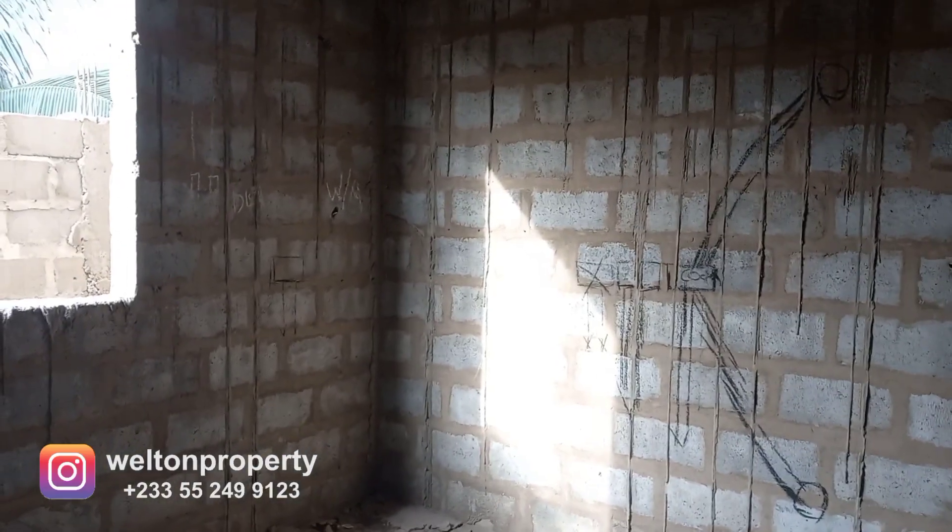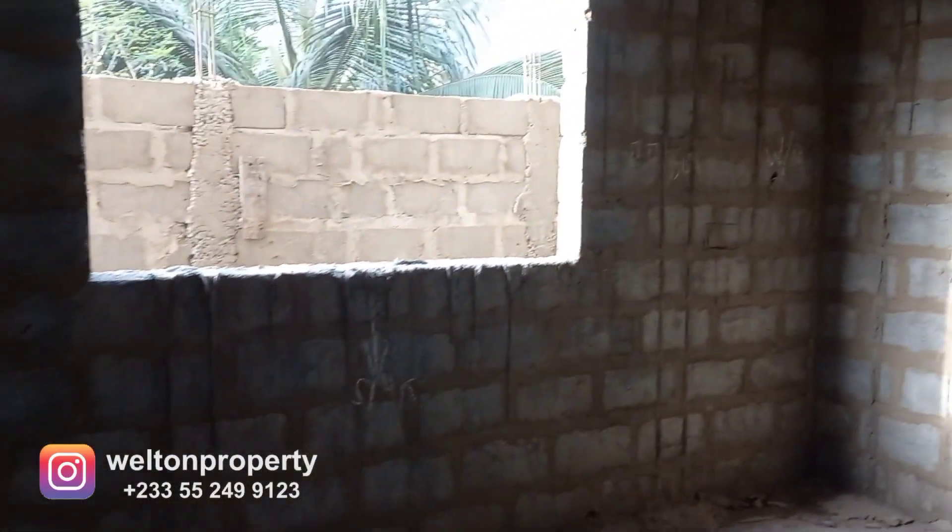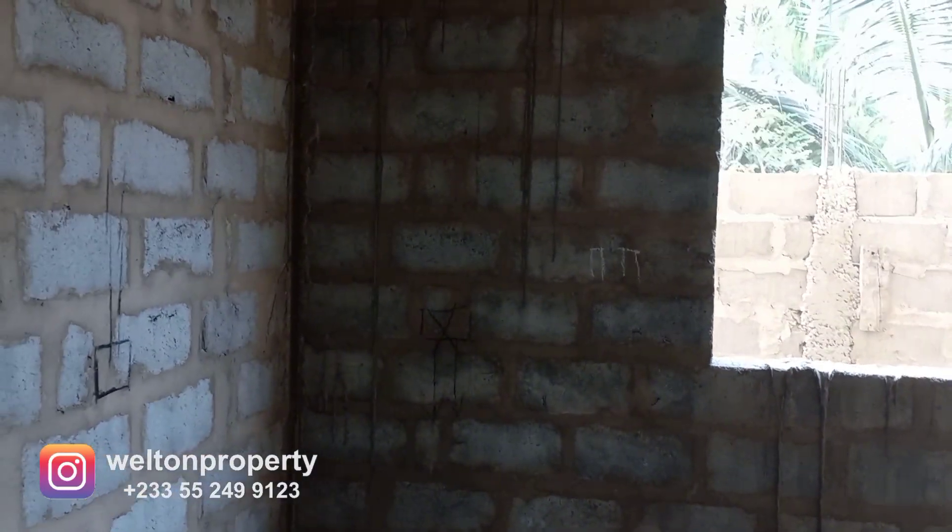This is the kitchen. We've got all the markings showing where the gas cooker, the sink, and the water heater will go. There'll be an exit door over here as well.